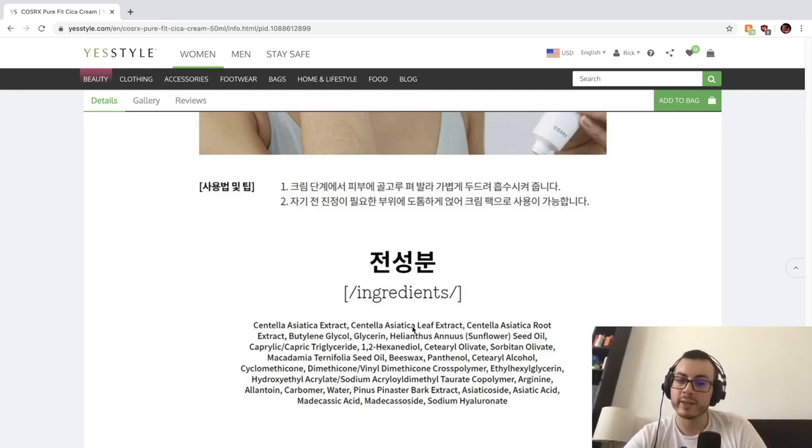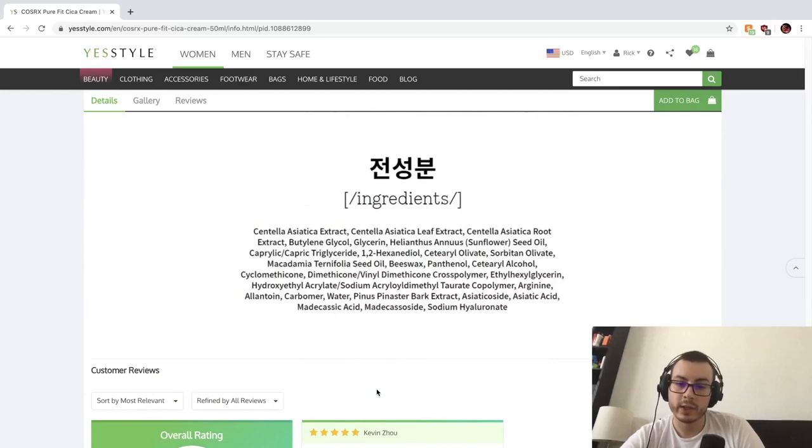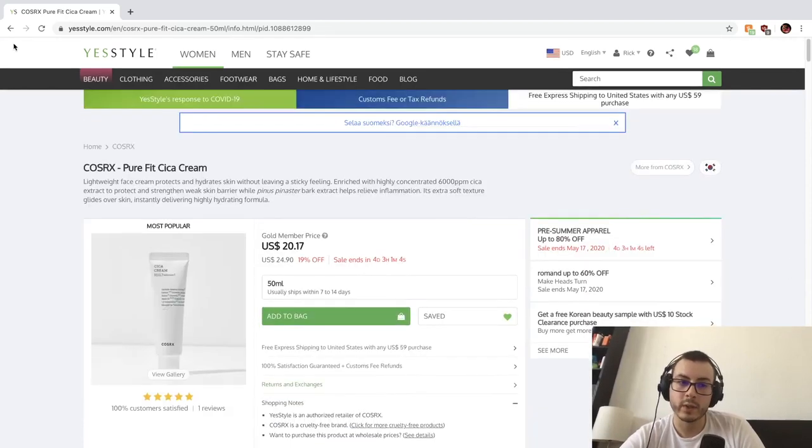Centella Asiatica Leaf Extract, Centella Asiatica Root Extract — they're giving you three parts of the plant. Then Butylene Glycol, humectant, humectant, Sunflower Oil. This is a moisturizer so it's going to be an emulsion with water and oil. Cetearyl Olivate, Sorbitan Olivate — different types of texture enhancers and emollients. Macadamia Seed Oil, Beeswax — so not vegan. Panthenol, humectant. Ethylhexylglycerin as the preservative. Arginine is an amino acid. Allantoin we've already covered. Water is actually all the way down here — probably because these ingredients are extracted in water. Asiaticoside, Asiatic Acid, Madecassic Acid, Madecassoside — derivatives of Centella. If you want a Centella product, this seems probably the most comprehensive I've ever seen, so I'm probably going to get this really soon and review the whole line.